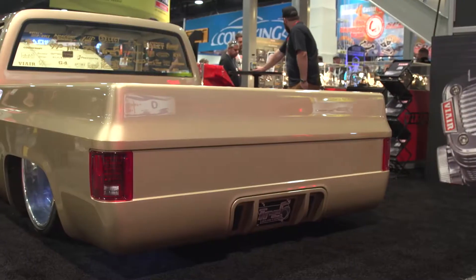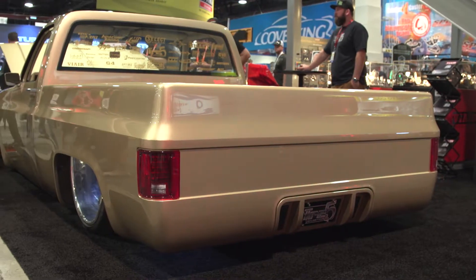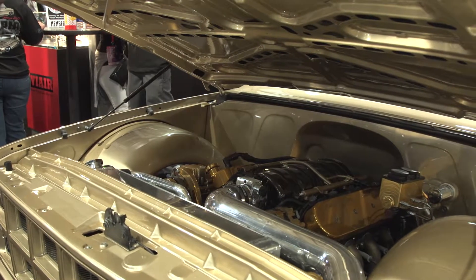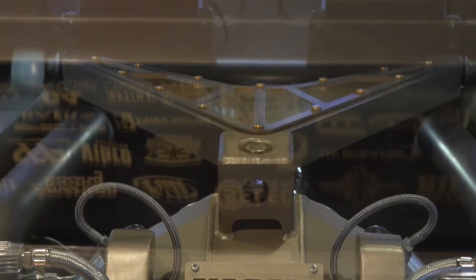I've been doing it as a profession for about 10 years now. We've been in the shop that we're in now a little over three years. We've been here at SEMA Show the last couple years, kind of following the same guidelines.